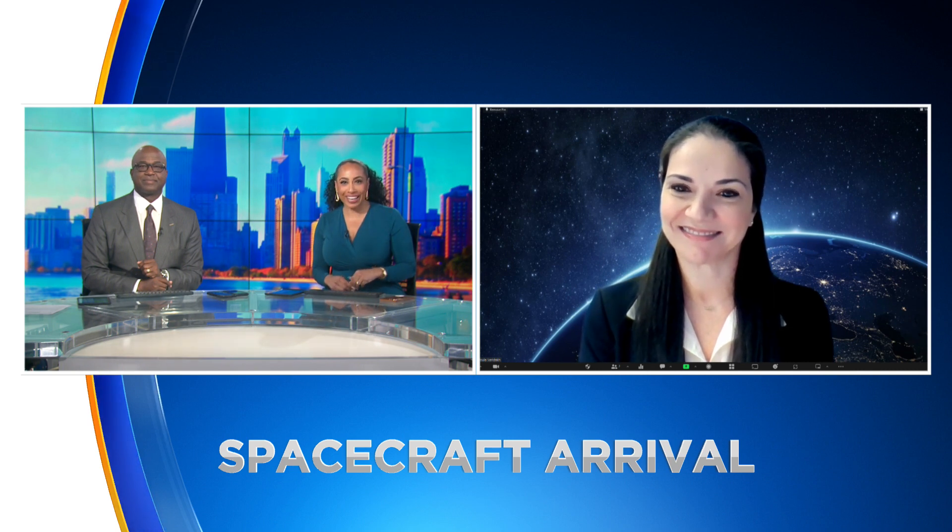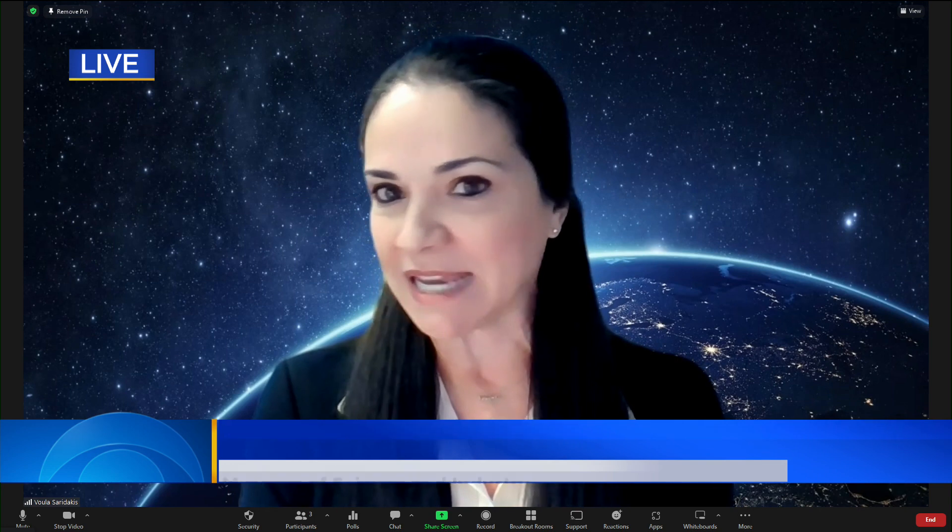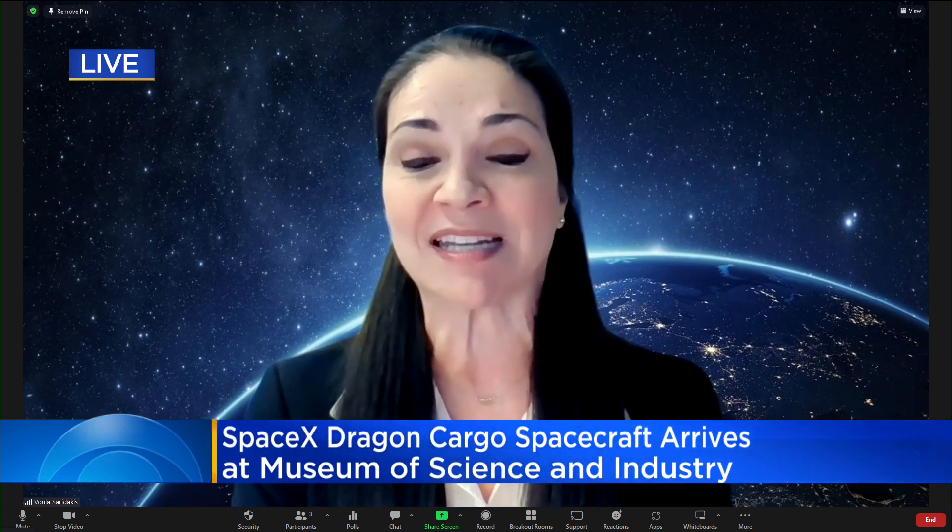Thank you so much for being with us this morning. Thank you for having me. This is really exciting to talk about. We are super excited and thrilled to welcome a SpaceX Dragon 1 spacecraft to the museum. It's an exciting day.